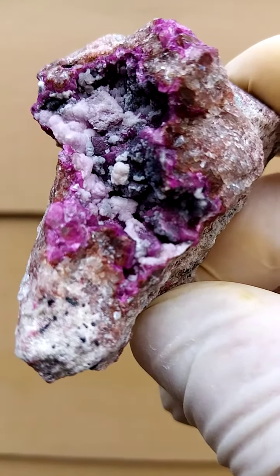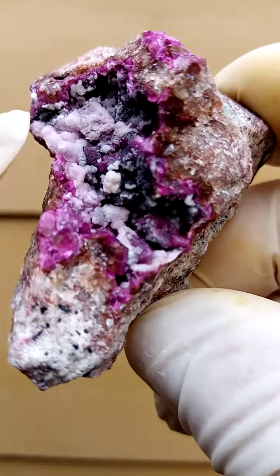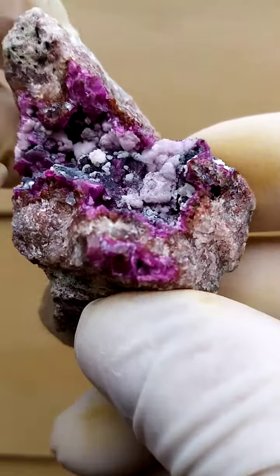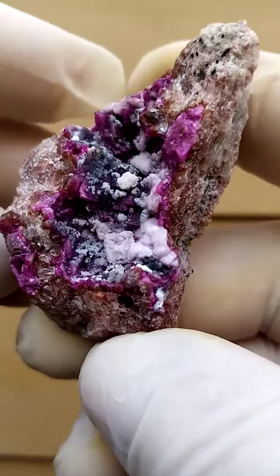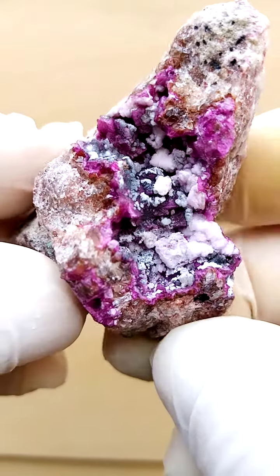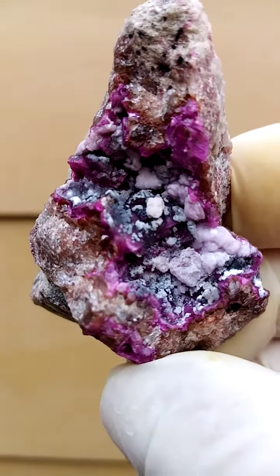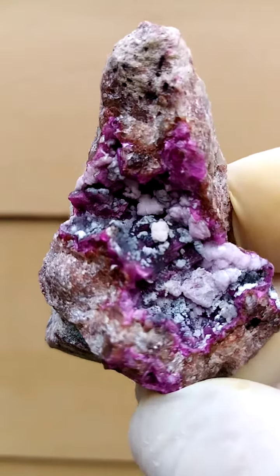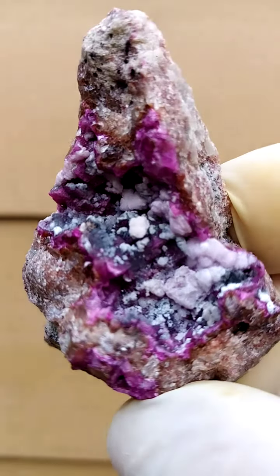I actually see absolute perfection here in this whole section — I don't see any damage, no contact there. So a pretty good quality piece. I think with cobalt and calcite, or Sphaerocobaltite as some may know it, one can be rather fussy from a quality point of view. Quality needs to be pretty good because these are readily available and quite abundant.